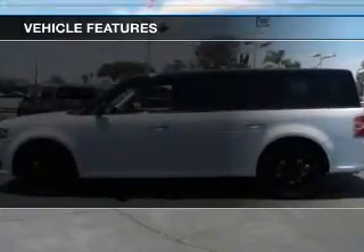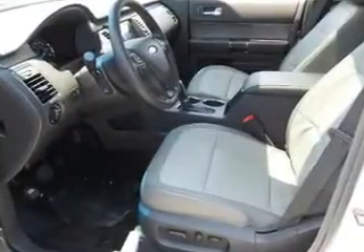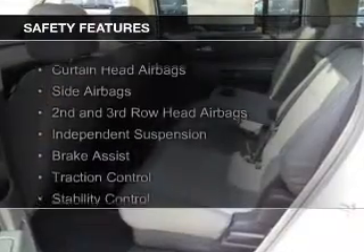Additional features include Bluetooth connectivity, Sirius XM satellite radio, digital audio input, remote start, and steering wheel controls.